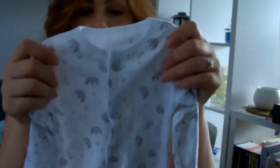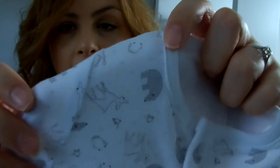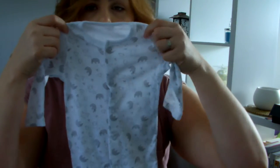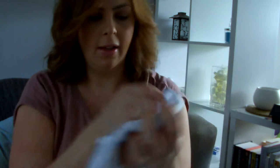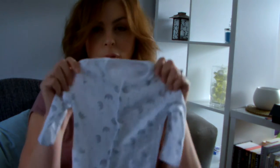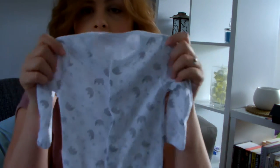This zero-to-three sleep suit has little polar bears, deer, and penguins on a white background, and it's also from Tesco Florence and Fred. So I've got a couple of options there depending on the size of the baby.